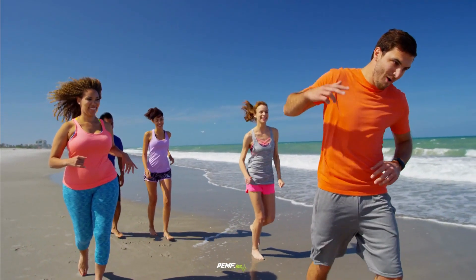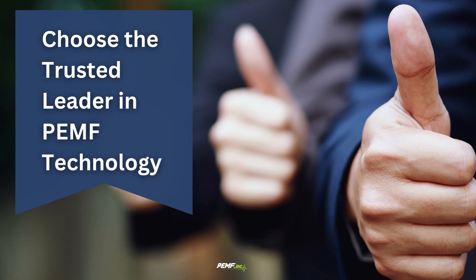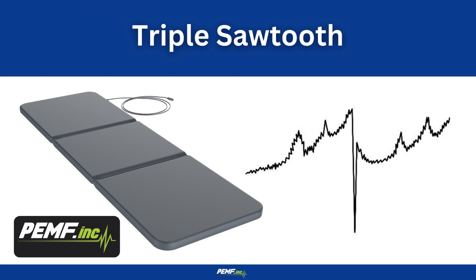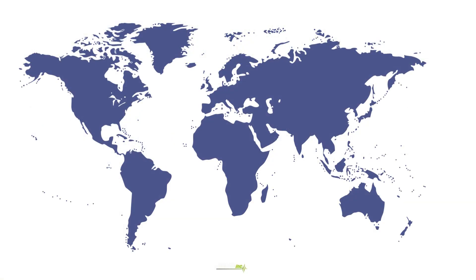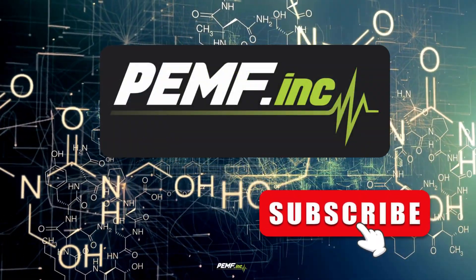To improve your health with PEMF therapy, you need a machine with the in-built technology capable of producing results. Our brand is the trusted leader, offering high-tech, German-made, certified medical devices for clinical and home use. Our whole body mat contains the triple sawtooth wave, and our pad and spot applicators use the square wave. We supply our machines worldwide from strategically placed global offices. For more information, please visit our website at www.pemf.inc and subscribe to our YouTube channel for more informative videos on PEMF.